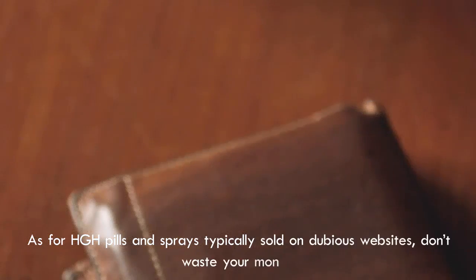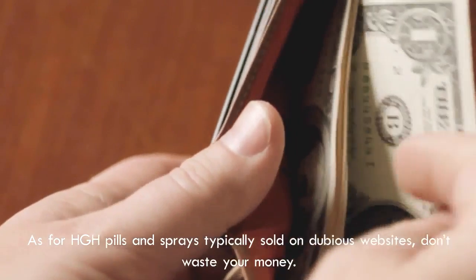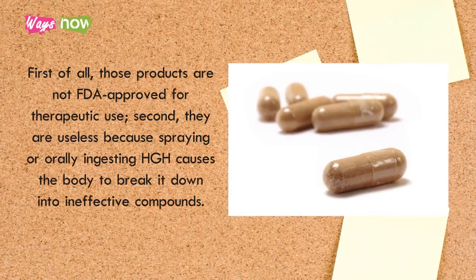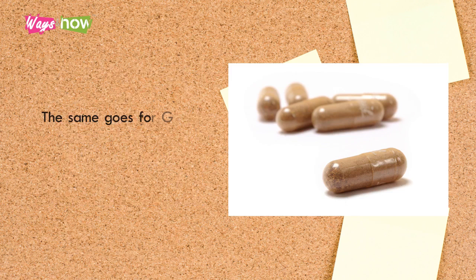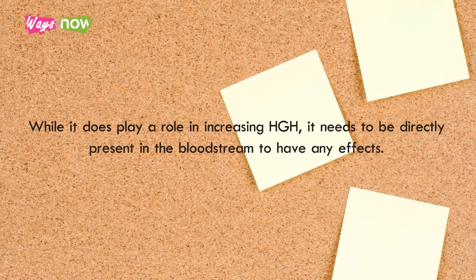As for HGH pills and sprays typically sold on dubious websites, don't waste your money. First, those products are not FDA approved for therapeutic use. Second, they are useless because spraying or orally ingesting HGH causes the body to break it down into ineffective compounds. The same goes for GABA (gamma-aminobutyric acid) supplements — while GABA does play a role in increasing HGH, it needs to be directly present in the bloodstream to have any effects.